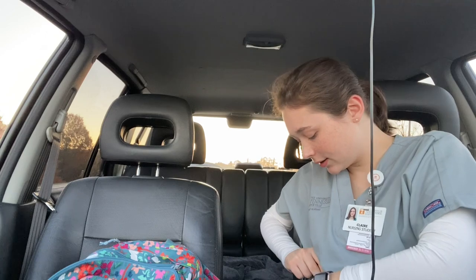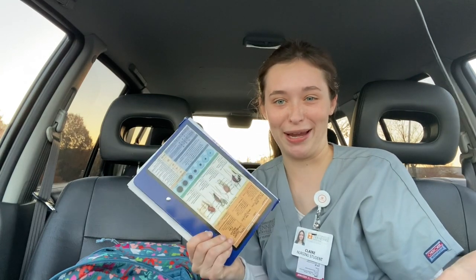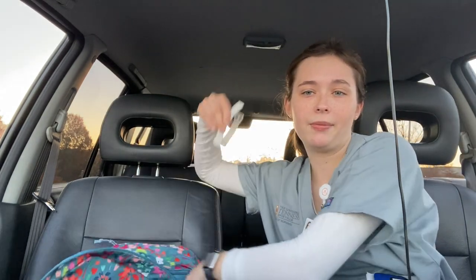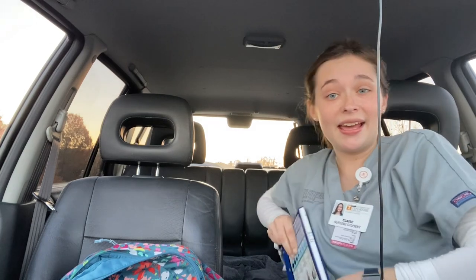I'm going to start assembling everything in my pockets. I've got chapstick — a very important essential — gum, my five-page care plan that I finished last night for my instructor to review, my stethoscope around my neck, my watch because Apple watches aren't allowed, pens, and shears. That's pretty much everything. Thank you all so much for watching my morning routine — I'll try to insert a couple clips but if not, see you guys later, bye!